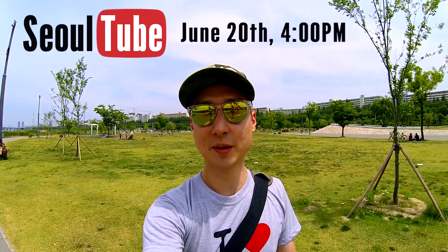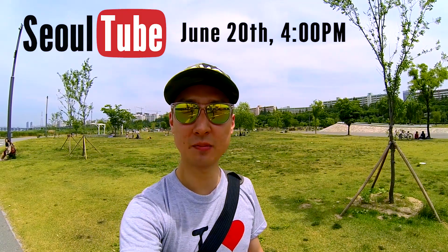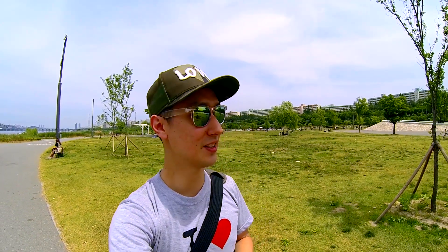Hey everyone, SeoulTube 2015 is coming up on June 20th and a lot of people are gonna try to come to this thing — and you can come too. You're more than welcome. Your favorite YouTubers, bloggers, vloggers — we're trying to get everybody down here. Family, cats and dogs, grandma and grandpa, just bring everybody.